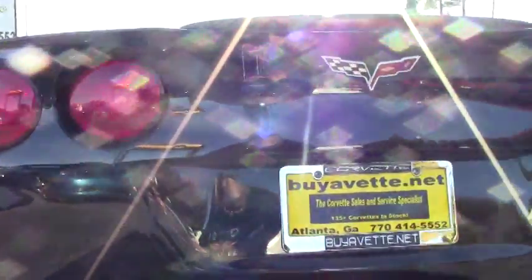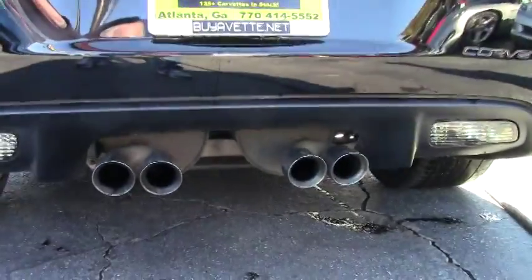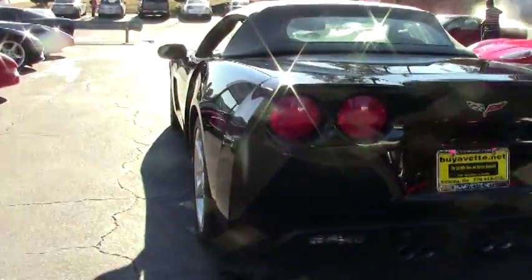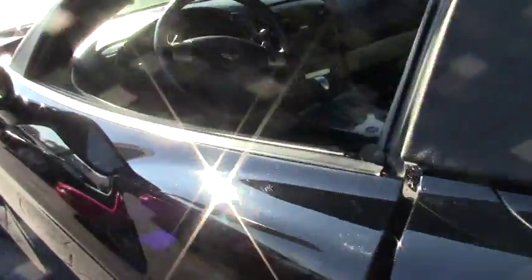This car also comes with a free two-year warranty that Buy A Vet is famous for. If you have any questions about this Corvette or any of them, email me direct: david@buyavet.net, or call me at 404-944-7300.